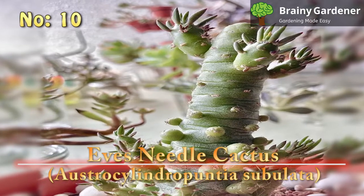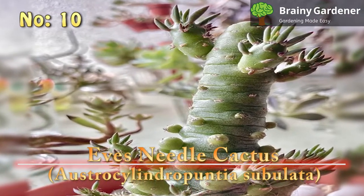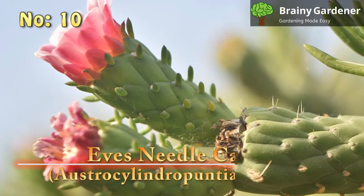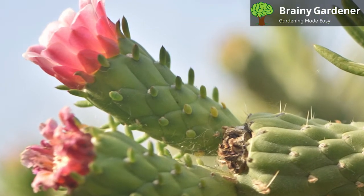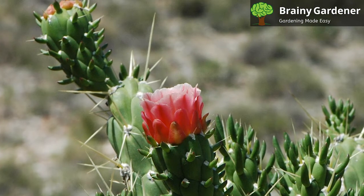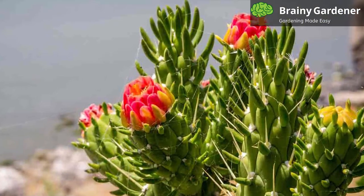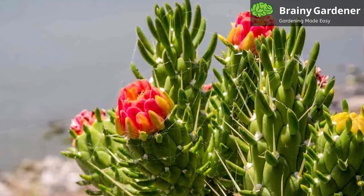10. Eve's Needle Cactus (Austrocylindropuntia Subulata). The Eve's Needle Cactus is a large cactus that's native to the Peruvian Andes. It's known as the Eve's Needle Cactus due to the stark resemblance of its leaves to awls used in leatherworking. This cactus has long, needle-like spines that can grow up to 6 inches in length. The needles are fat, yellow-green protrusions that look nothing like regular leaves — fleshy at the bottom and tapering off at the top, looking like an upside-down awl. They're also quite brittle and will snap easily if they bend too far.